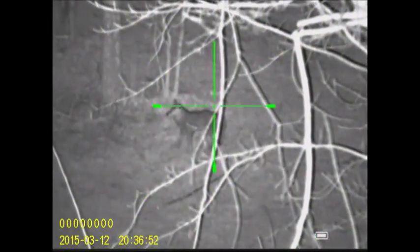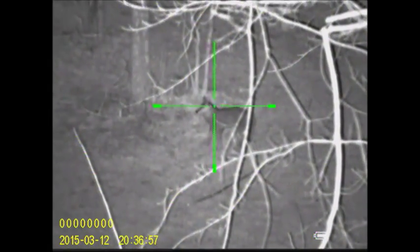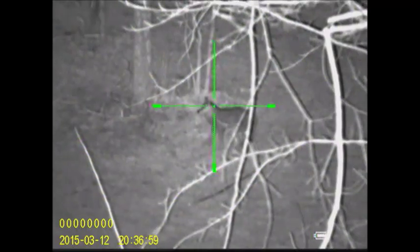I'm just out here in my driveway checking out my Sightmark Photon 4.6x Digital Night Vision Scope. And lo and behold, look what I see — I see Wile E. Coyote.